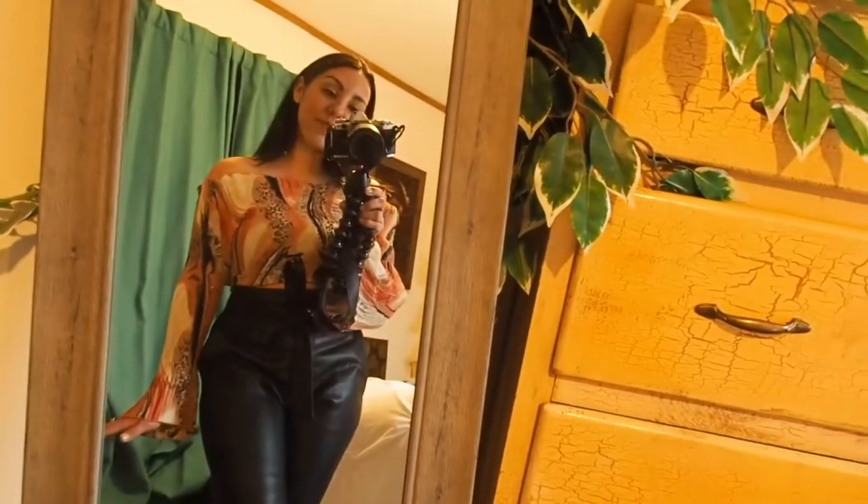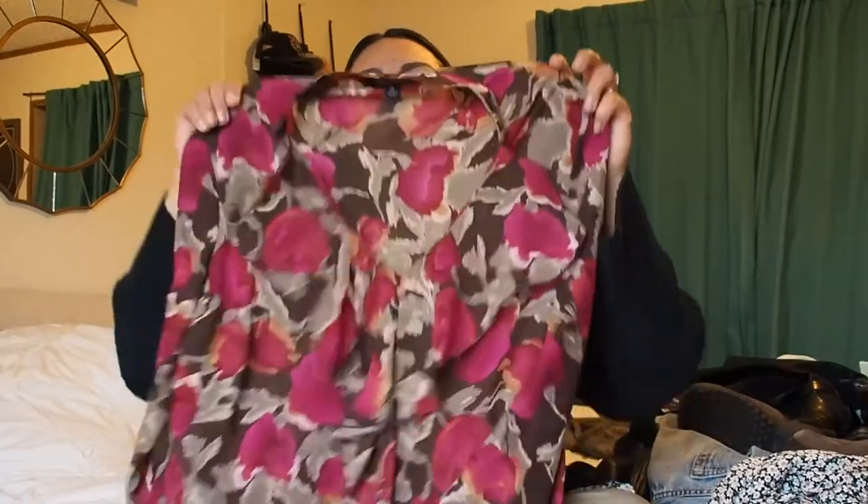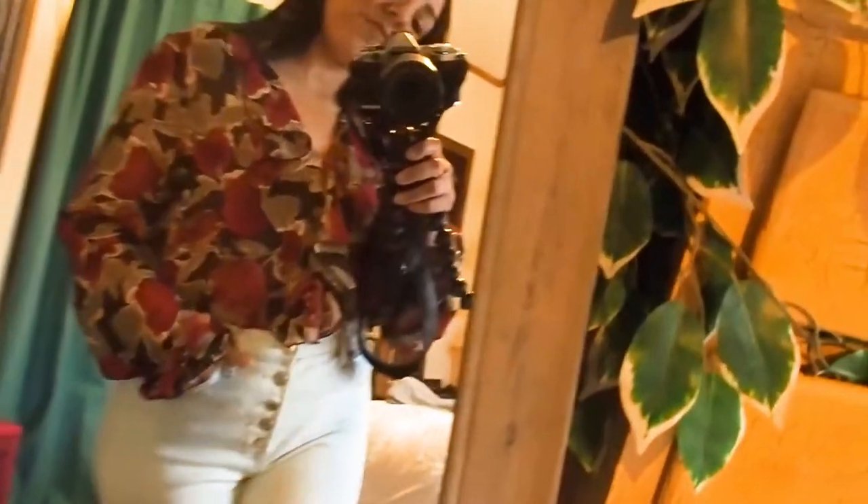This top was also from the dollar rack. It's a sheer floral top with a cute little ruffle detail — the sleeves are stretchy and kind of cuffed. It has a little ruffle at the bottom too. It's a simple top you can dress up, and for a dollar, how could you say no?